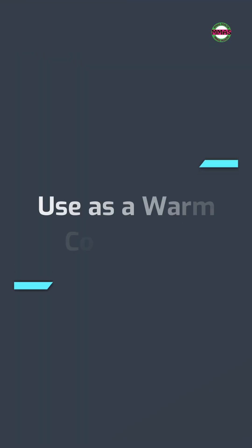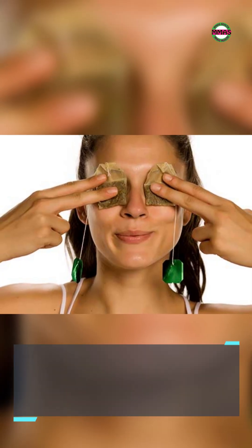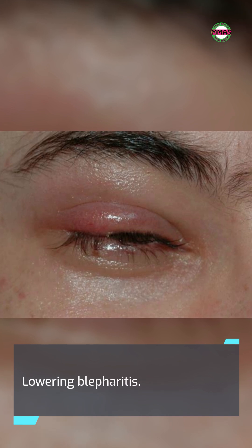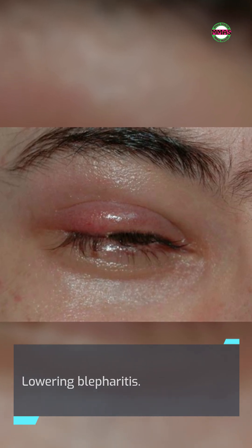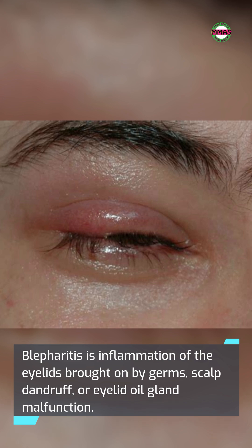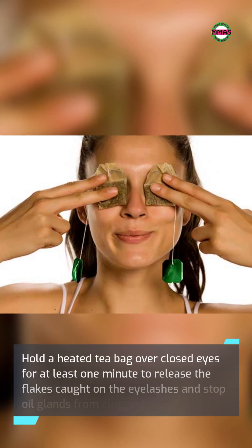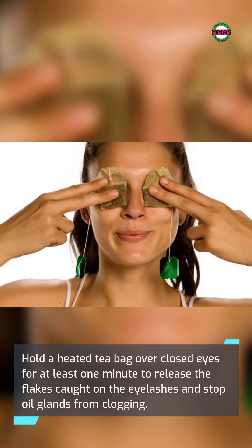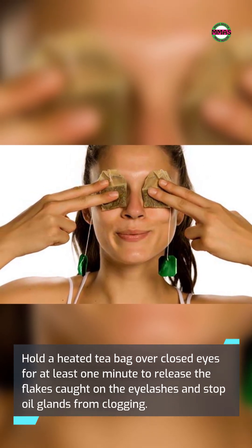Using teabags as a warm compress also has advantages, including lowering blepharitis. Blepharitis is inflammation of the eyelids brought on by germs, scalp dandruff, or eyelid oil gland malfunction. Hold a heated teabag over closed eyes for at least one minute to release the flakes caught on the eyelashes and stop oil glands from clogging.